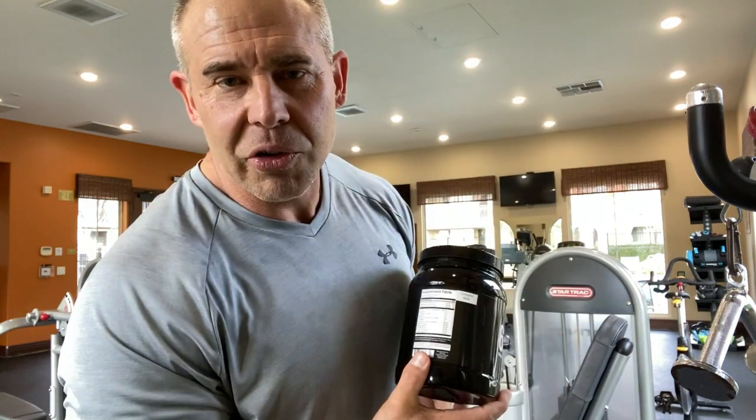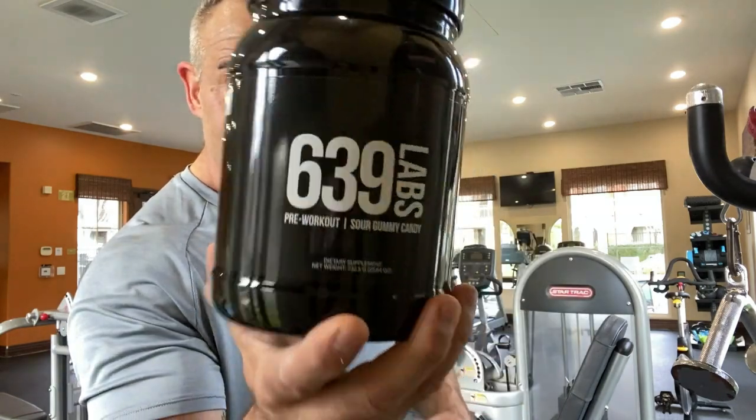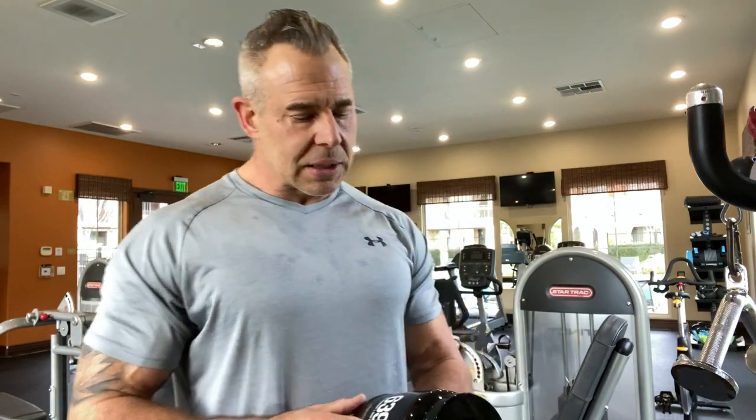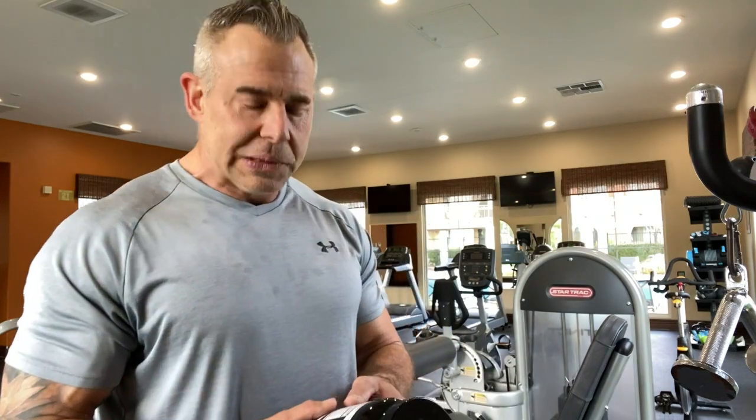639 Labs pre-workout review. This is Dave with Mission The Muscle and we're going to go over today 639 Labs pre-workout. This is sour gummy candy flavor. This is supposed to be an all-in-one pre-workout. They designed this so you don't have to buy a bunch of things to be stacking together for your training. We'll go over the ingredient profile in a second but first I want to go over the scoops and how much this is going to cost.